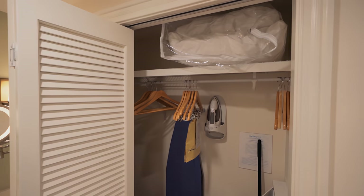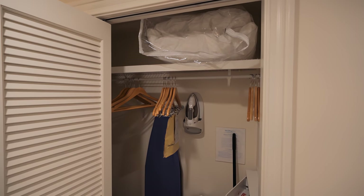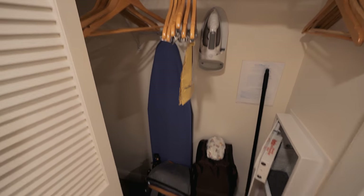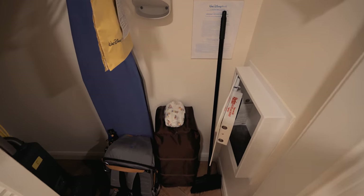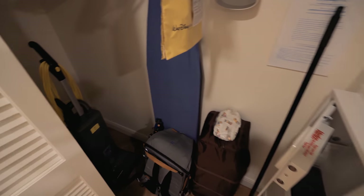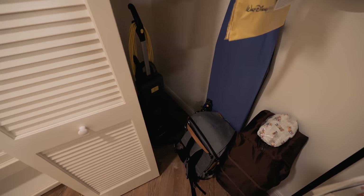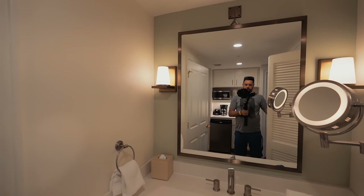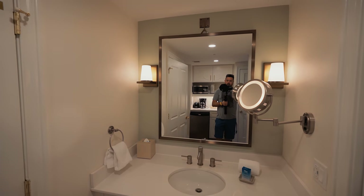In the closet to my left you have extra pillows — which go in the fold-down bed — an iron, hangers, an ironing board, a safe, a broom, a pack-and-play, and a vacuum cleaner.